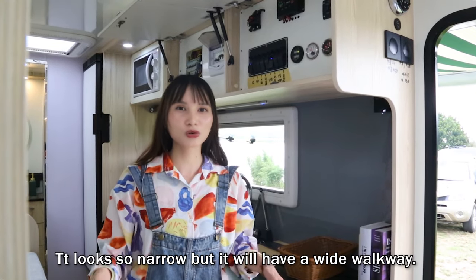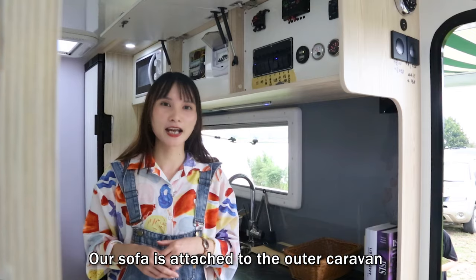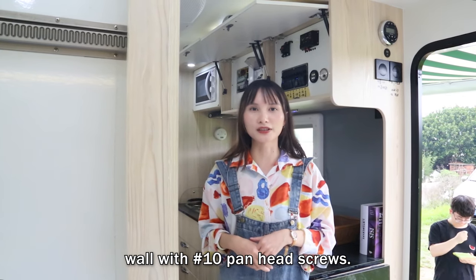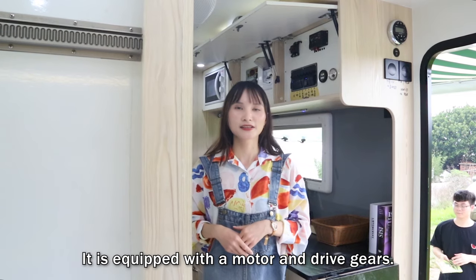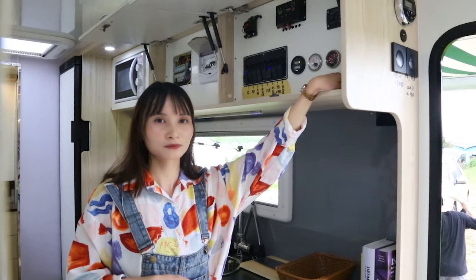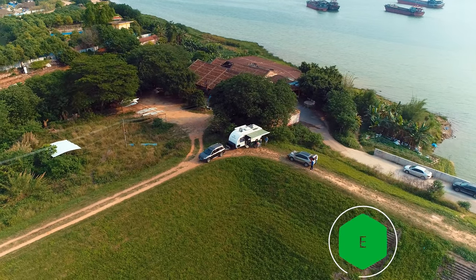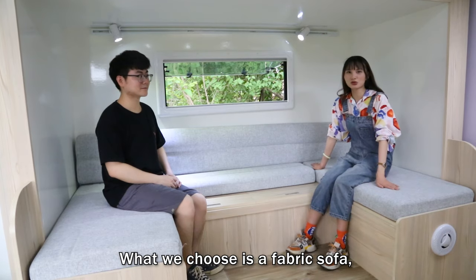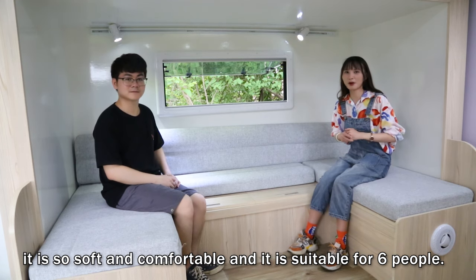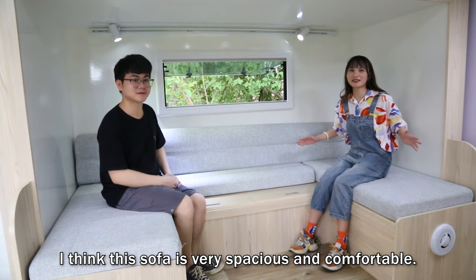Now let's come to the living area. It looks narrow, but it will have a wide walkway once expanded. Our sofa is attached to the caravan and is motorized with electric controls. It is equipped with motors and drive gears, and it will slide out slowly as I push the electric control button. We chose a fabric sofa — it is very soft and comfortable, and it is suitable for six people. What's your feeling when you sit on the sofa? I think this sofa is very special and comfortable.